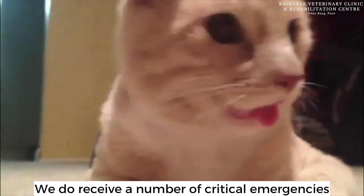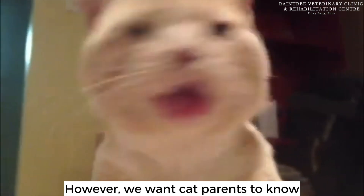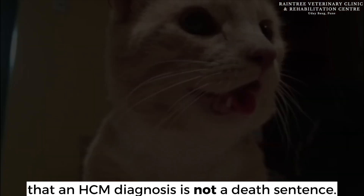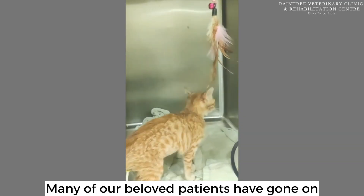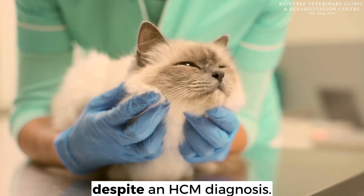We do receive a number of critical emergencies arising from cardiac and cardiac-related disease. However, we want cat parents to know that an HCM diagnosis is not a death sentence. Depending on the stage of the disease, with proper management and regular cardiac screenings, HCM can be managed. Many of our beloved patients have gone on to lead a good quality of life despite an HCM diagnosis.